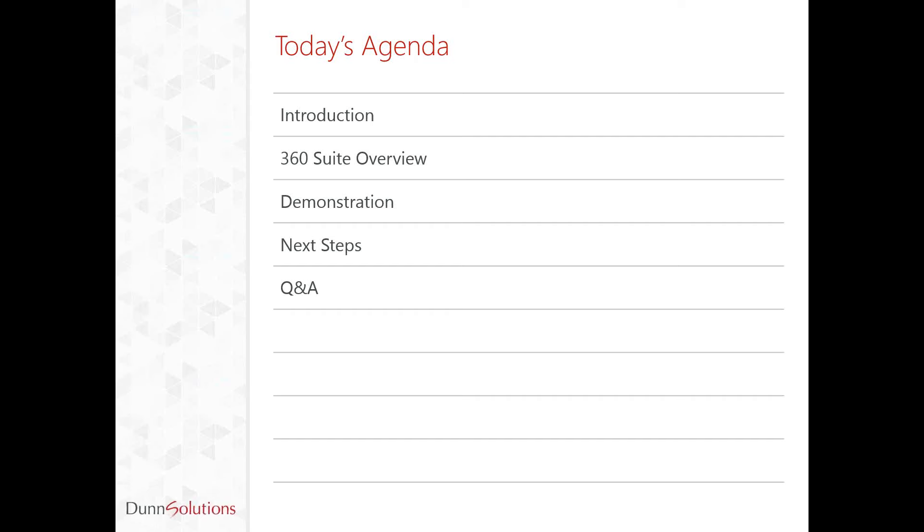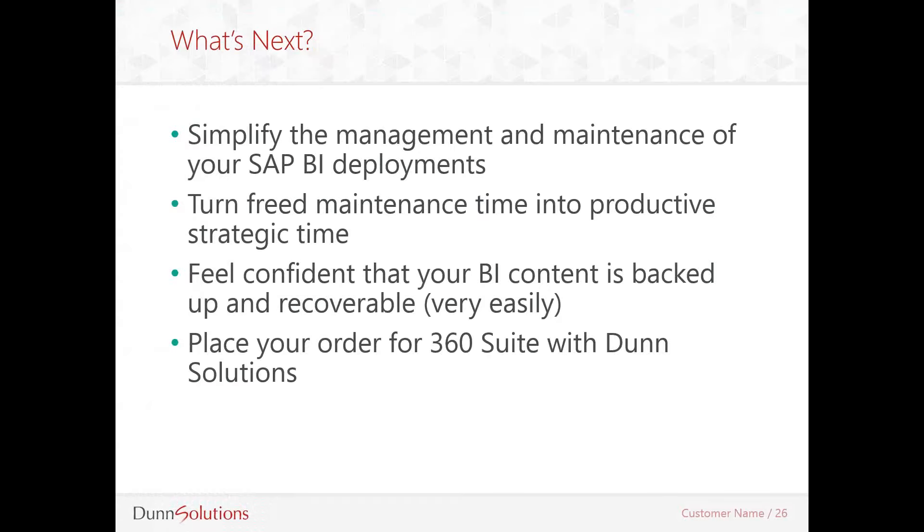So what's next? How can you actually leverage what we discussed here? Basically, if you do get 360 Suite, you'll simplify the management and maintenance of your SAP BI deployment, turn feed maintenance time into productive strategic time, and feel confident that your BI content is backed up and recoverable very easily. If you need a more thorough demonstration or would like to try the software, please contact us. We are partners with GB and Smith and are authorized to conduct demonstrations and sell the product. This concludes my portion of the presentation — thank you everyone for attending.